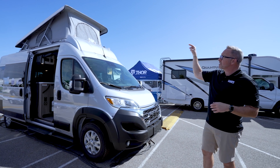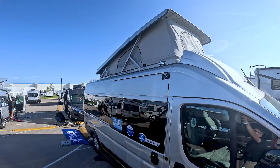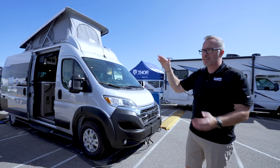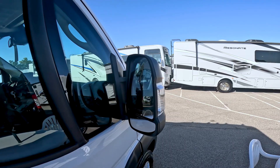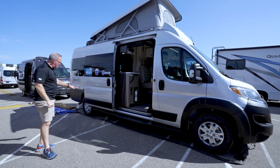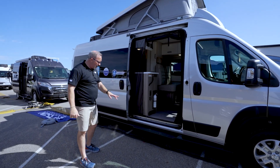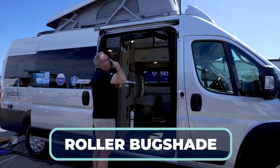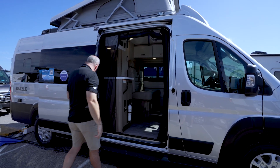Great shot of the SkyBunk right there. If you're going camping and you have kids — or you just want to sleep up top to see the stars — that's money right there. Remote heated mirrors on the side, nice wheels and tires as well. Underneath you do have the 2,800-watt gas generator by Onan. Side steps, and I've got my drop-down bug shade here, which keeps the breeze in and keeps the bugs out.